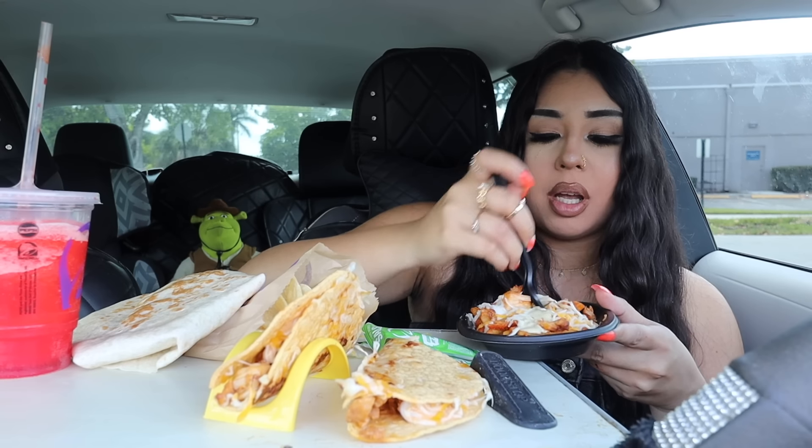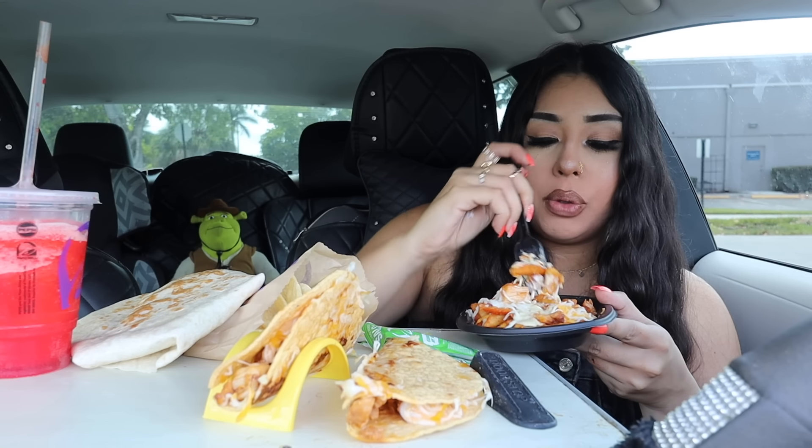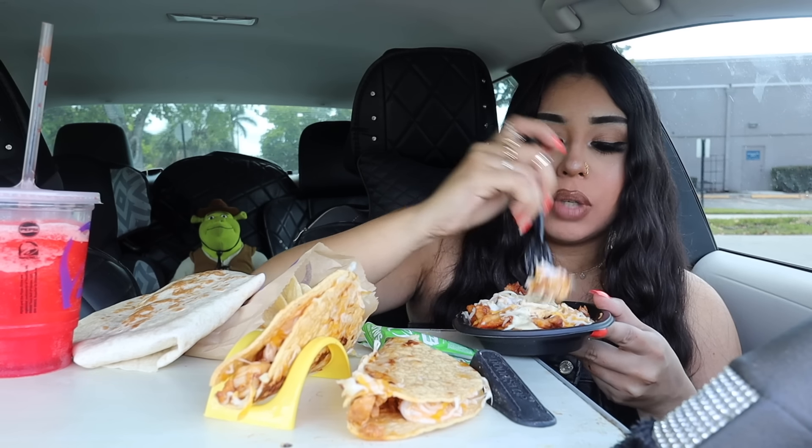Which one is your favorite Cheez-It? I love the pizza one — Cheez-It cheese pizza — but I cannot find it anywhere. I don't know if you guys have seen it; the last time I had it was like over a year ago. Hold on, I need a minute to inhale these fries.